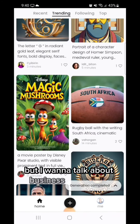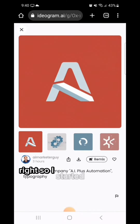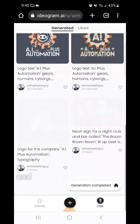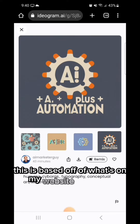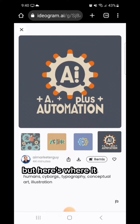I want to talk about business application — logo creation. I was actually really impressed with this. So I started out with a logo for the company, AI plus automation, typography. It didn't really give me anything I could use, but I didn't give up. I tried again: logo, text, specified the text, and then gave it a little bit more context — gears, humans, cyborgs. This is based off of what's on my website right now. And then I ended up with a couple of interesting concepts.